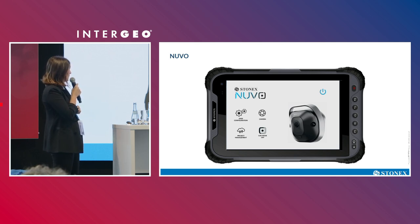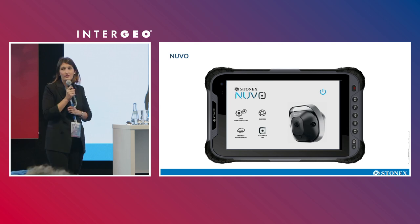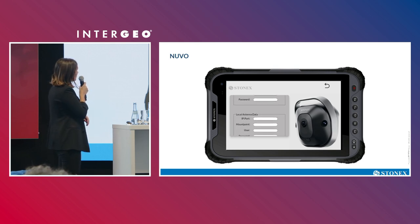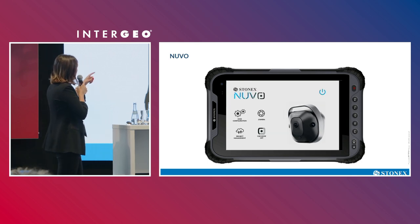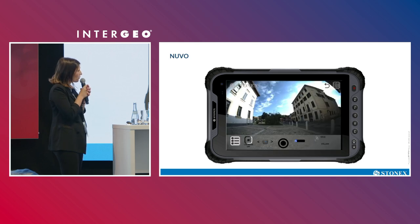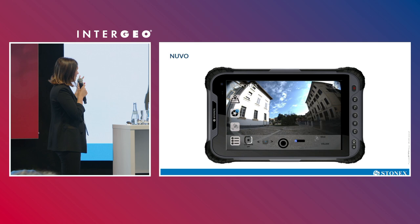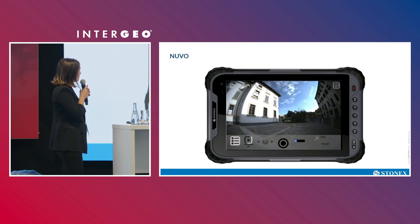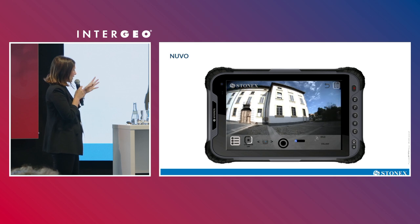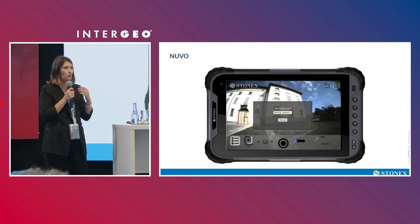Here is a short video showing the main interface. Here is the GNSS page where you can set all the connection parameters. Now entering the camera page — you can see how quickly it starts with the mobile system. I show you the map and the camera settings. You can leave it in automatic mode, then just press the start button like taking a video, define the resolution you want for the data, and that's it. You can start walking or driving.